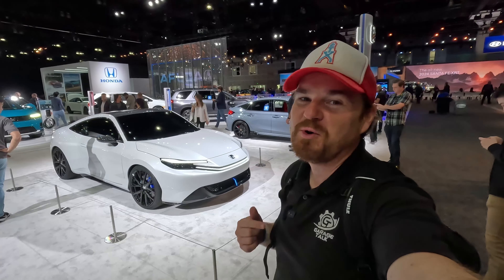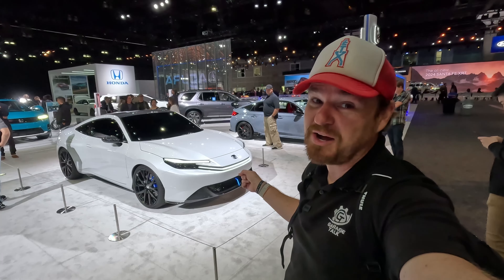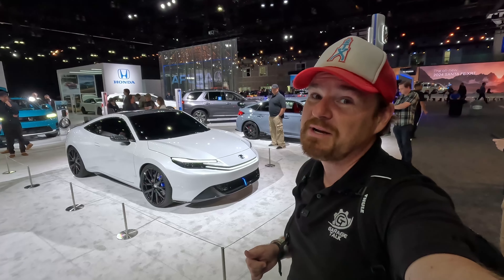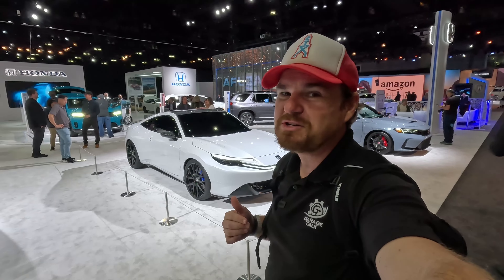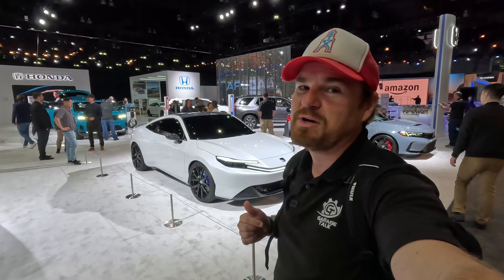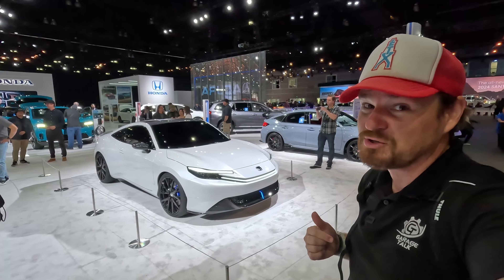Hey gearheads and welcome to Garage Talk. I'm Cory and that is the Honda Prelude concept. I'm at the 2023 LA Auto Show. Back behind us is the Prologue future production vehicle. In this video I'm going to take you on a quick tour of the electrified future of Honda.